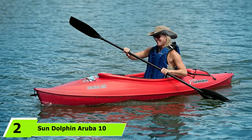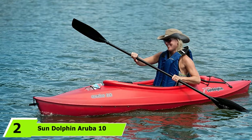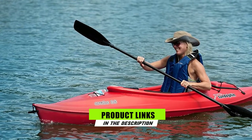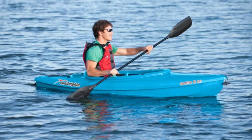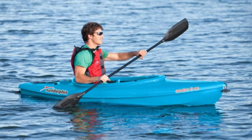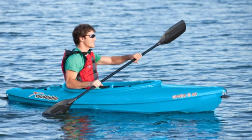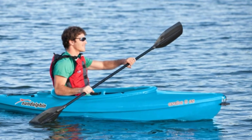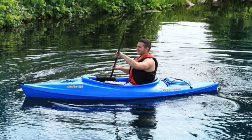The number two position is held by the Sun Dolphin Aruba 10 Sit-In Kayak. The Sun Dolphin Aruba 10 is a recreational sit-in kayak that can be ideal for exploring rivers and lakes. It is a durable boat that offers good value and can be great for beginners. This yak features a stable hull with a large cockpit that can minimize the feeling of being enclosed. The thigh pads on the rim of the cockpit can also make it a little more comfortable for paddling. It features an adjustable padded seat back but only has a molded seat bottom, so you may want to take a cushion or seat pad with you if you're heading out for a couple of hours.